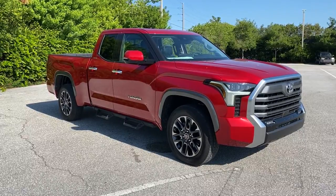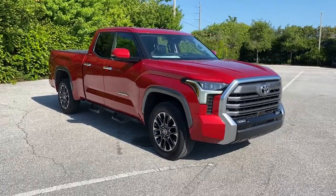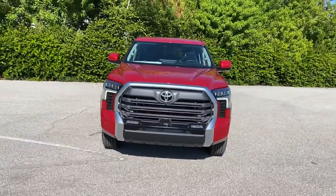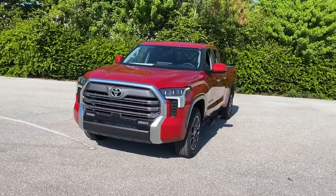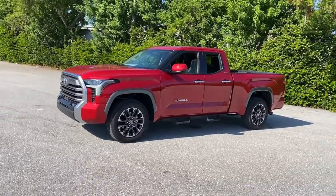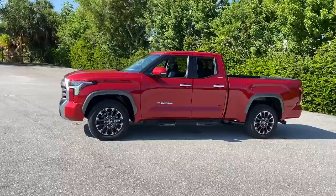Enjoy the view of this 2022 Toyota Tundra. Prepare to take your driving pleasure to new heights and enjoy the best of modern efficiency and style. You'll love the advanced safety features, quiet cabin, and responsive handling this vehicle has to offer.